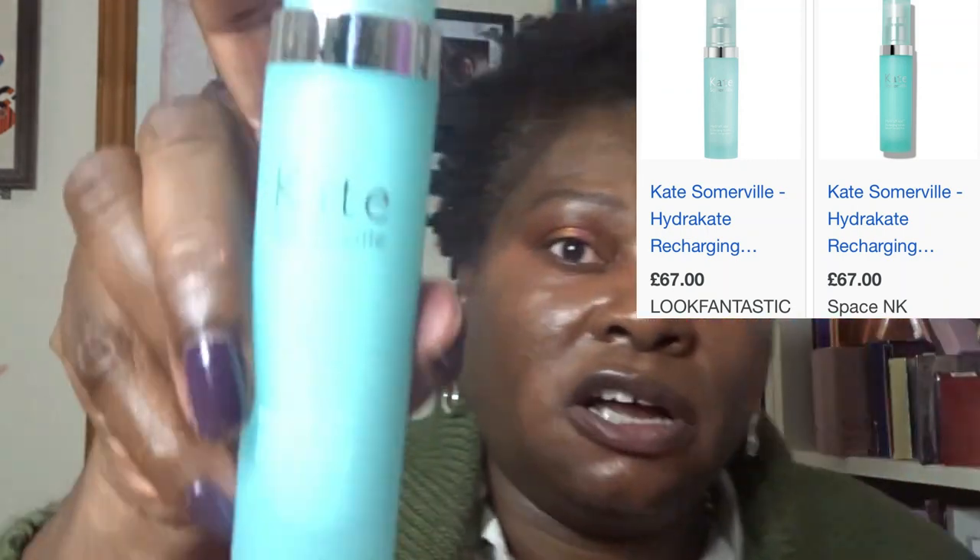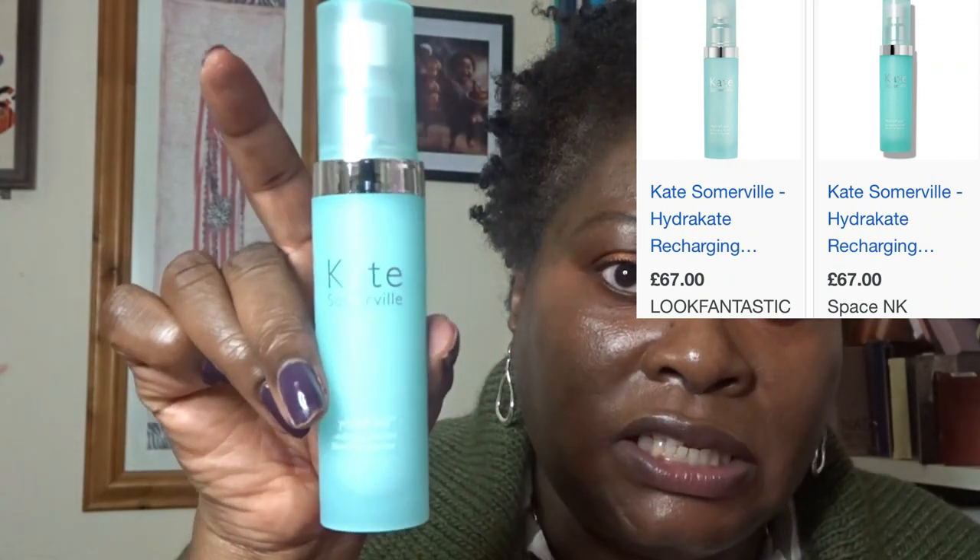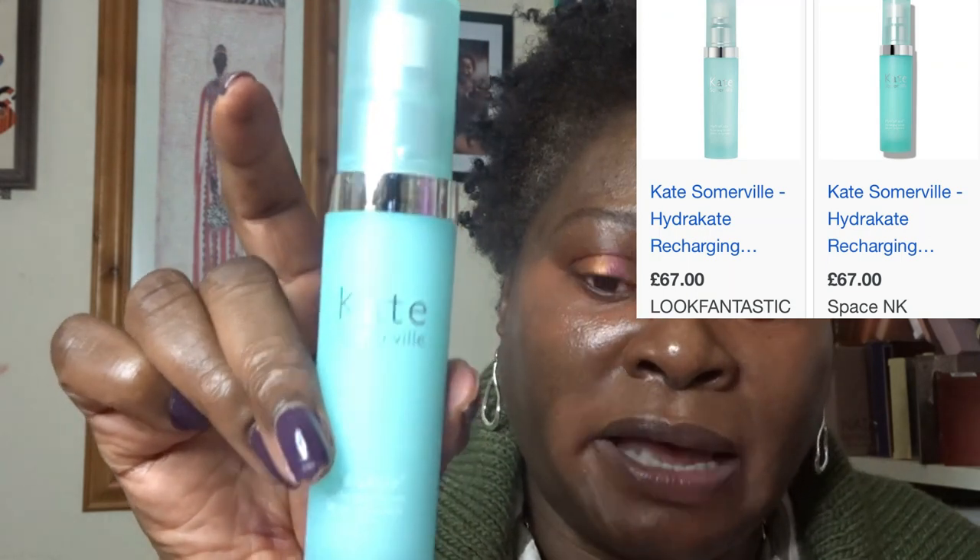I don't think I'm going to keep the Kate Somerville serum — it's not the kind of product I normally use. I know what my skin likes now. I'll put it on eBay; I think it's about £60 retail over here, so I'll sell it for around £30 — about half price.